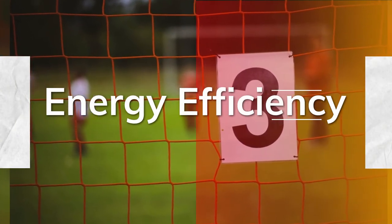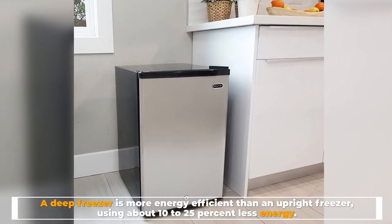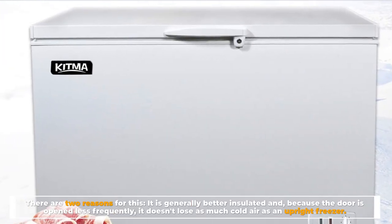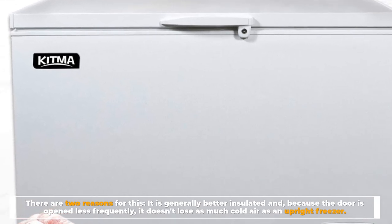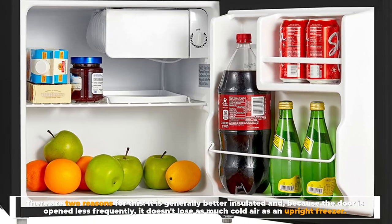Energy Efficiency. A deep freezer is more energy efficient than an upright freezer, using about 10–25% less energy. There are two reasons for this: it is generally better insulated and, because the door is opened less frequently, it doesn't lose as much cold air as an upright freezer.